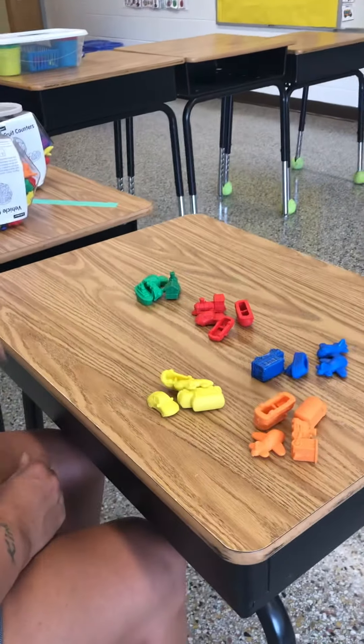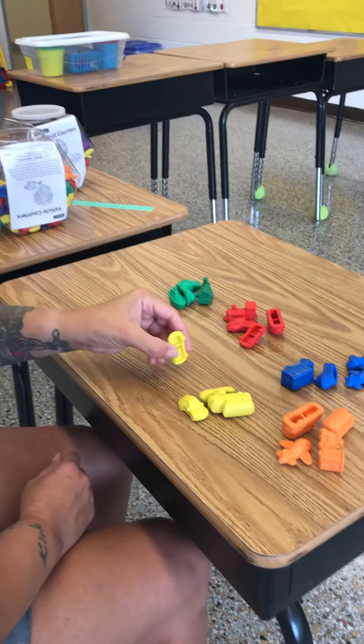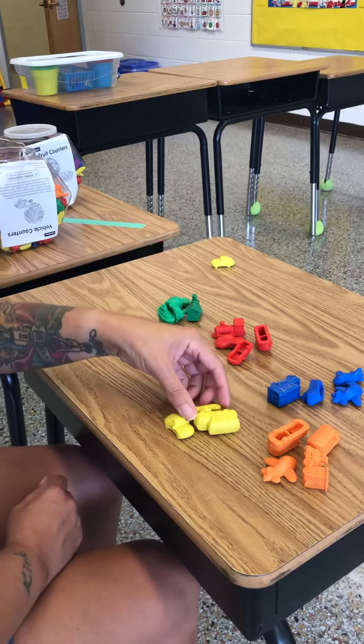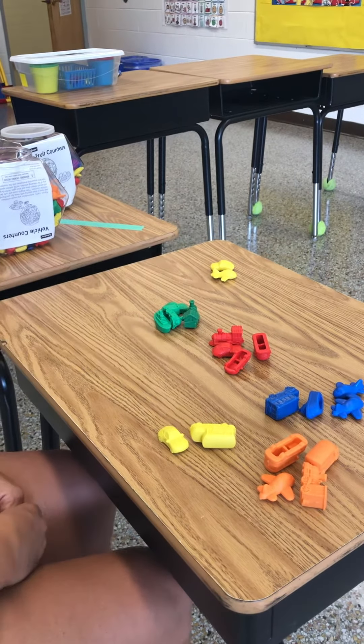Ready to add? I'm ready. All right. Show me two yellow vehicles. One, two. That's a car and a plane. Great job.